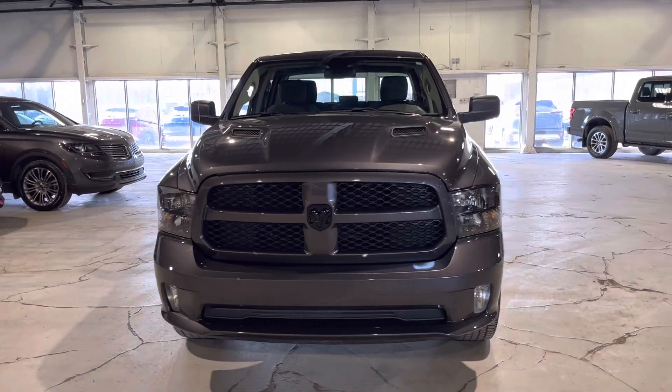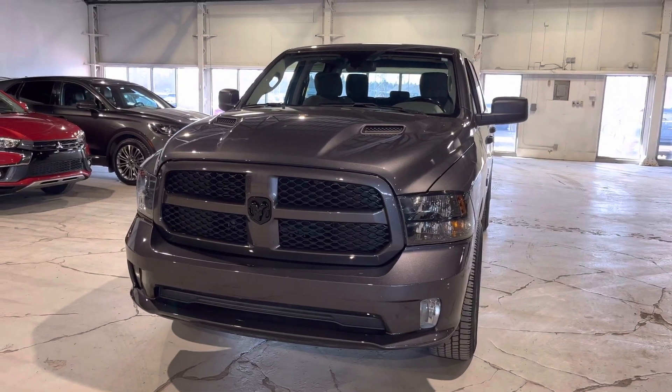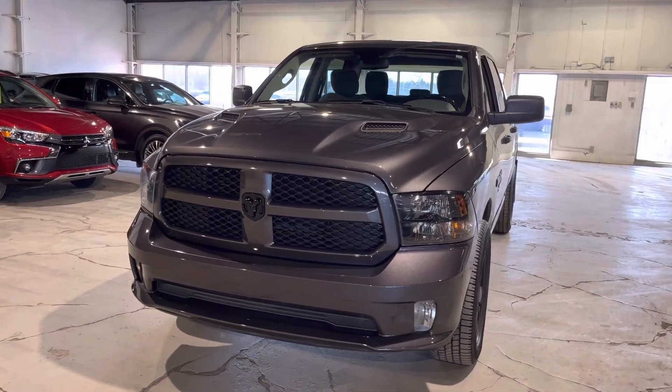Hey Phil, it's Jay here with Northside Mitsubishi. I'm just going to do a quick walk-around video on our gorgeous 2019 Ram 1500 in this beautiful gray color.